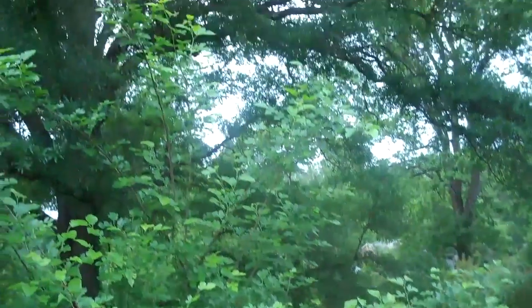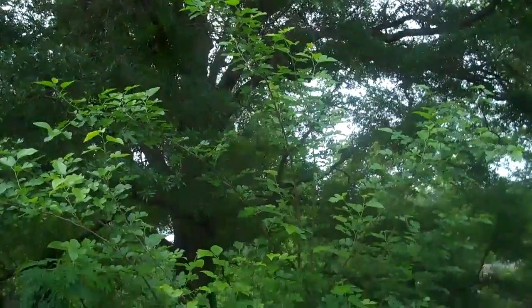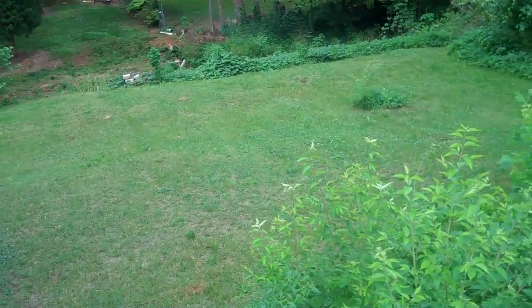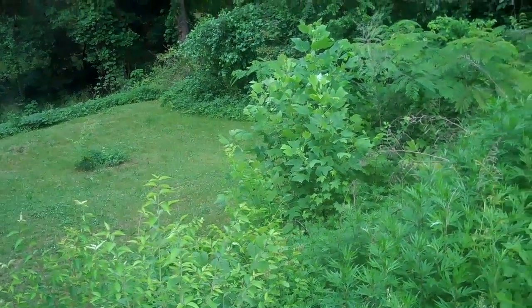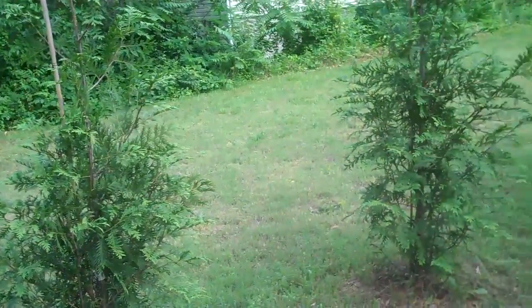And standing on the edge of the current property, underneath this spectacular, beautiful, loving tree — this is the other piece of property. And look how much bigger everything gets, and green, and beautiful. And the little trees are doing well.